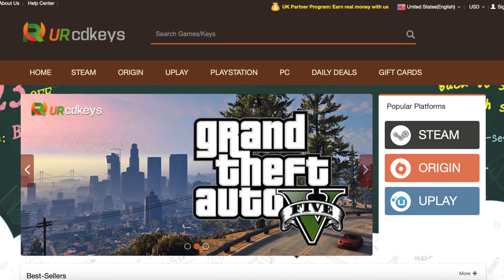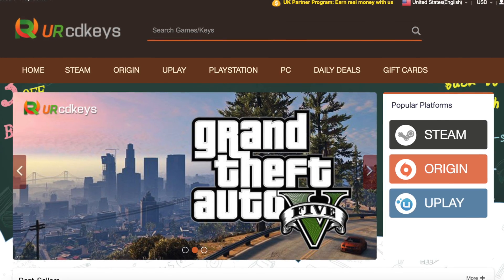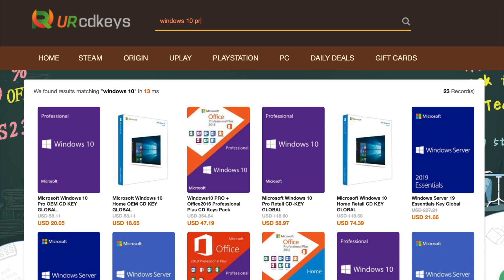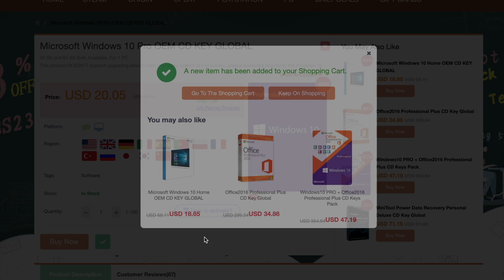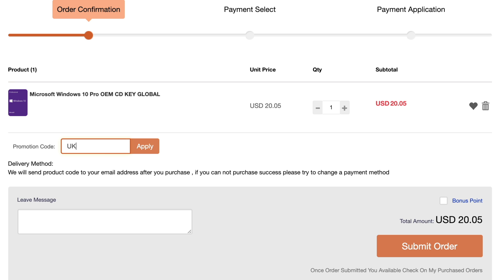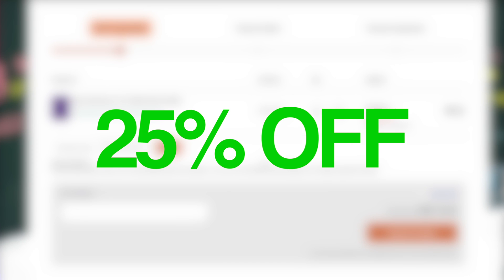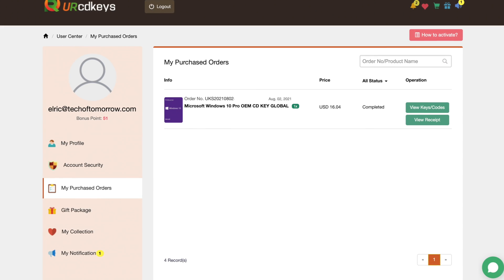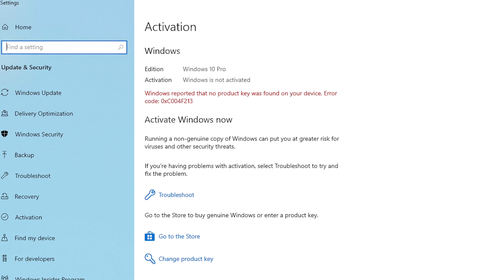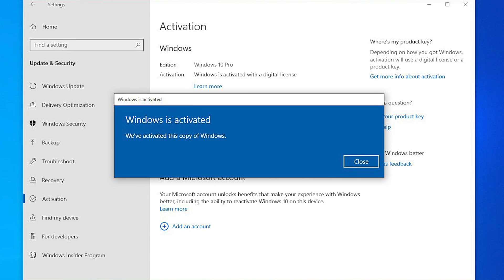So first off tech fans, what you guys are gonna wanna do is go over to the YourCDKey website. Then find the Windows software you want to buy, put it in your cart, and apply the code UKTOT to save 25% off your order. After your purchase, your key will be in your inbox in a matter of minutes. This is a no-stress buy, and all of the keys are guaranteed to work without issue.